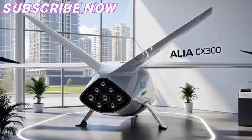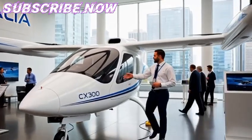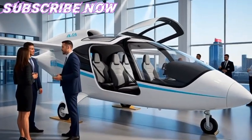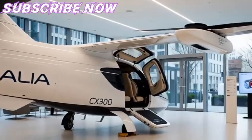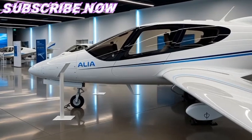Throughout the mid-2020s, Beta Technologies gained momentum through partnerships with operators, leasing companies, and governments interested in advancing green aviation. In 2021, Avalon, a major aircraft leasing company, signed a significant agreement with Beta, showing confidence in the future of the Alia program. Soon after, UPS Flight Forward and Blade Urban Air Mobility also expressed interest in Beta's designs.